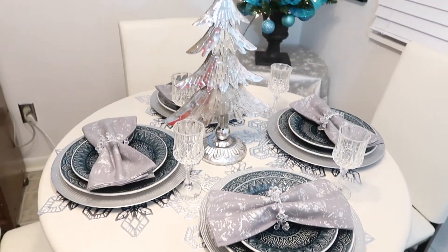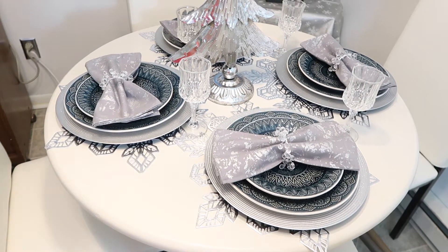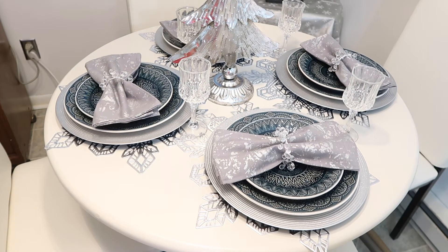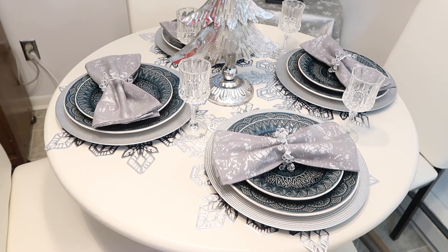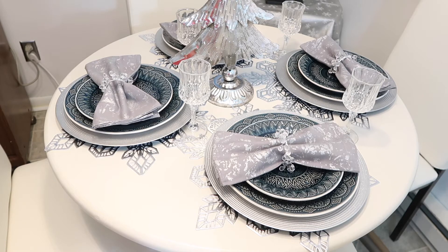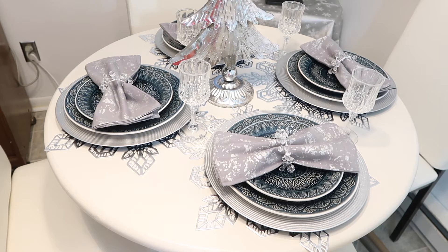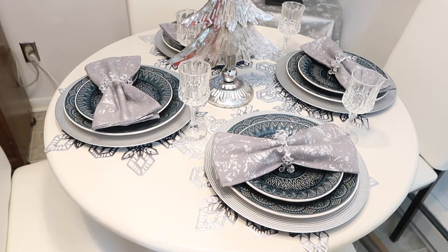What you'll see on my table — my colors are blue and silver. Blue is my favorite color. It really doesn't matter which shade of blue. Teal really is my absolute favorite, but every other shade of blue, I'm just totally in love with blue. So let me show you what I have on my table.